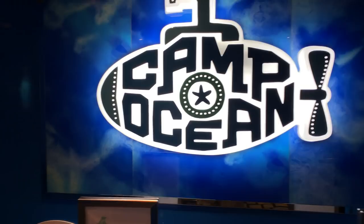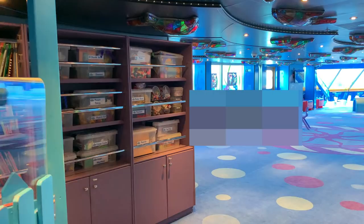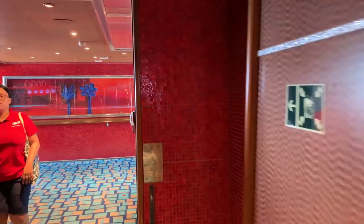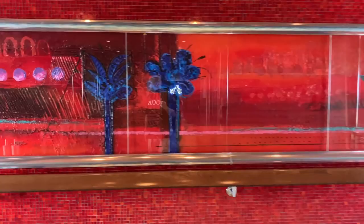This is the Camp Ocean Activity Center. This is where the kids have their own children's area on board. Kids security on board is paramount.